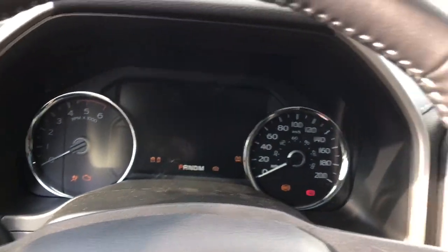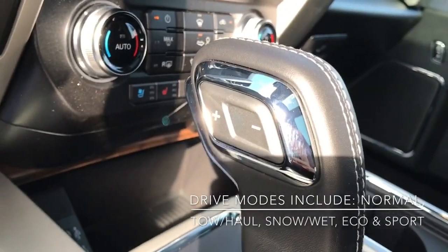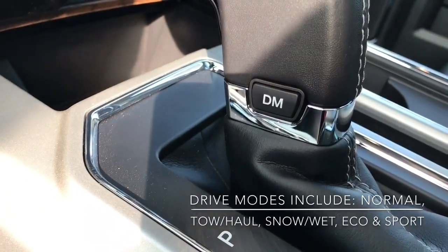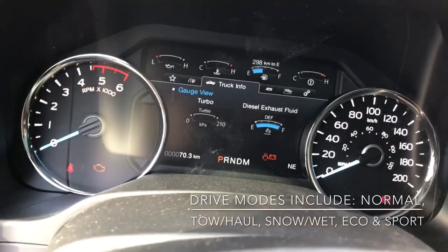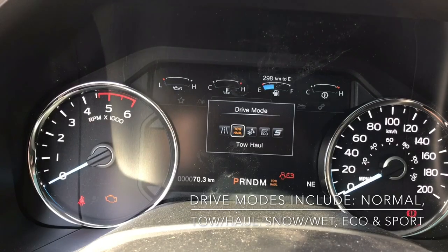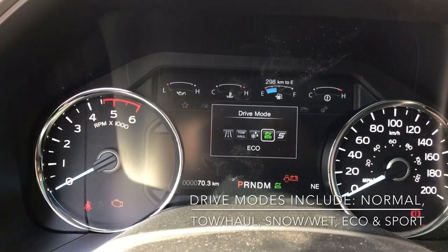One thing I want to quickly show you guys — I'll just start the car up. Now on the shifter you can use the select shift buttons just over there. You've also got the DM button which is your drive mode button. Coming up onto the screen, you've got normal, tow/haul, snow or wet, eco, and sport modes.